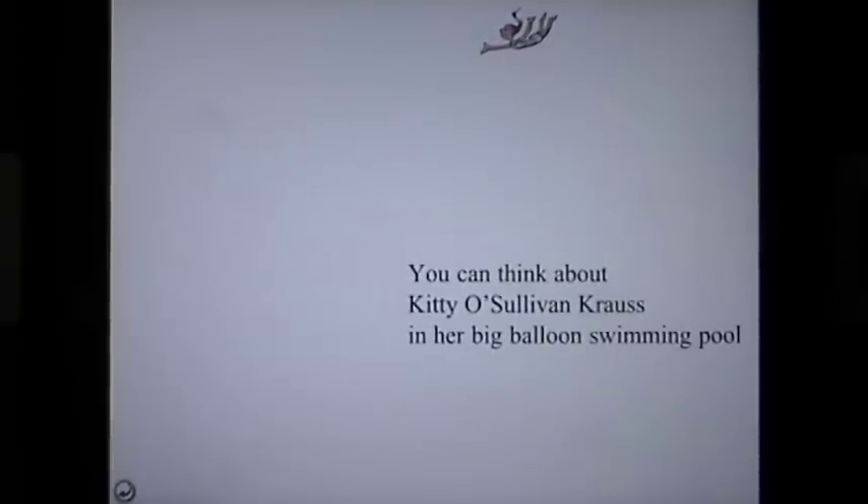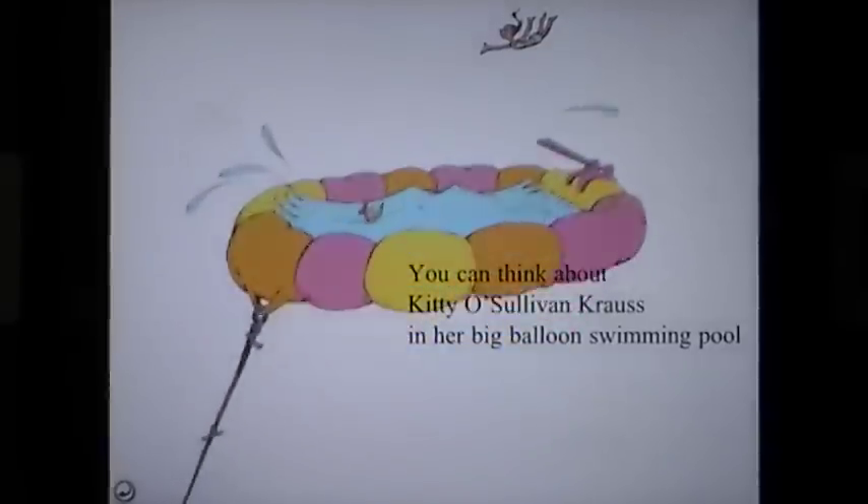Kitty O'Sullivan Crouse in her big balloon swimming pool — who can resist?